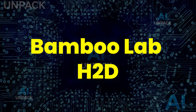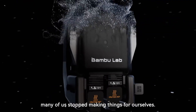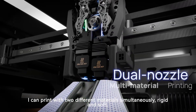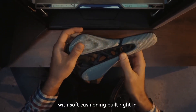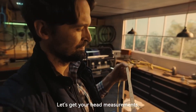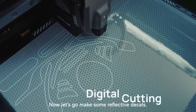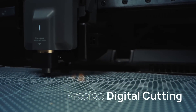The Bamboo Lab H2D is redefining what a personal manufacturing machine can do. It's not just a 3D printer — it's an all-in-one powerhouse that can print, laser-cut, engrave, and plot with extreme precision. Featuring a dual-nozzle system, large build volume, and temperatures up to 350 degrees Celsius, it handles advanced materials like carbon and glass fiber with ease. With AI-powered sensors and automatic alignment, the H2D makes professional-grade creation faster, smarter, and more seamless than ever.